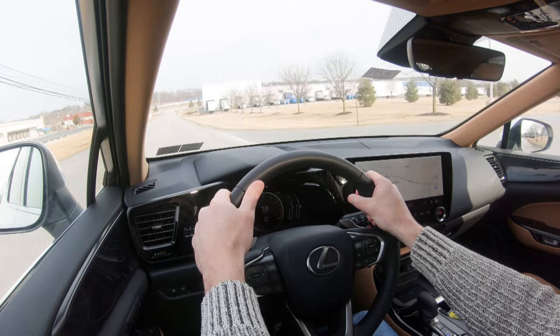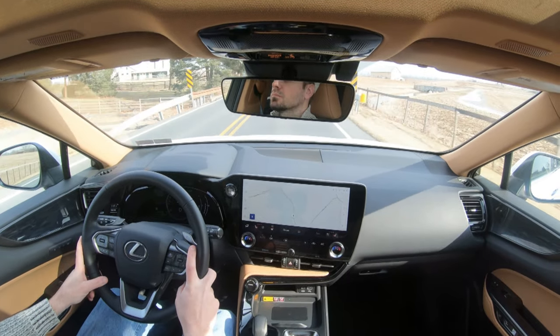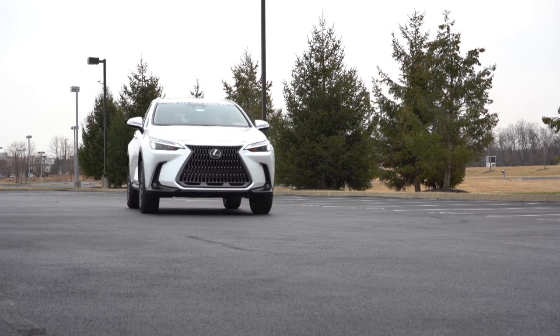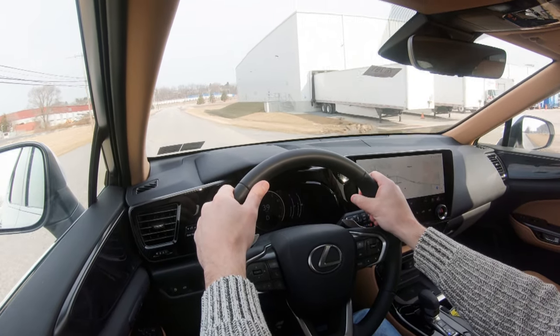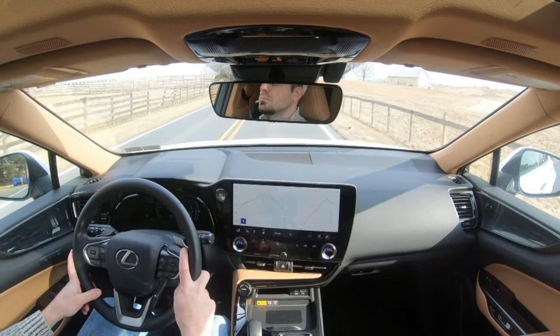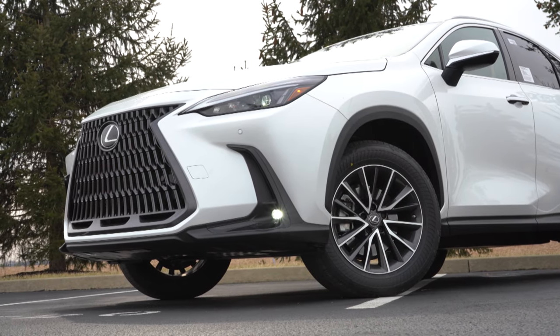Overall ride quality has been perfectly fine, soaking up Pennsylvania's road imperfections without issue. Steering feel is right on point — leans a little heavier, but probably exactly what an SUV should be. Cabin noise is very quiet with no exterior wind noise issues. Visibility out the back is perfectly fine for a smaller SUV. Rain-sensing windshield wipers come standard — whenever the NX detects mist or rainfall, it automatically turns on the wipers, one less thing to worry about.